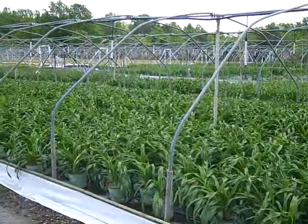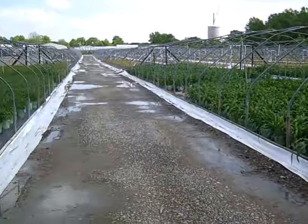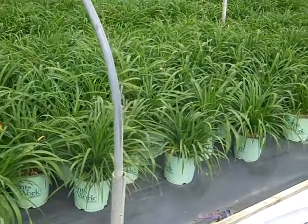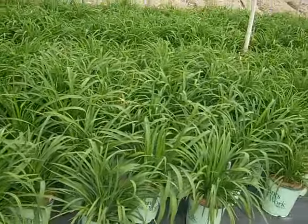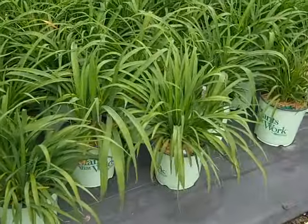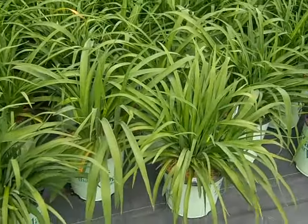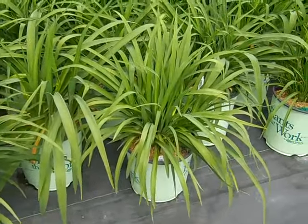I'm panning through here to show you our daylilies — these gorgeous full plants are in 19 centimeter pots. As you can see they're full multi-division plants and they have that big picture tag which extends the shelf life for you. These are the Twice as Nice daylilies.